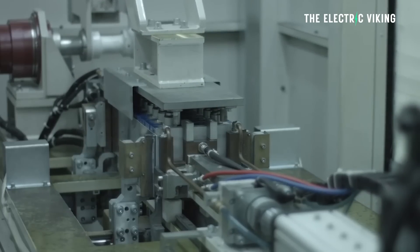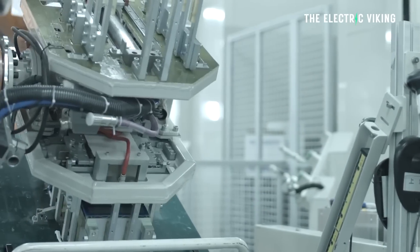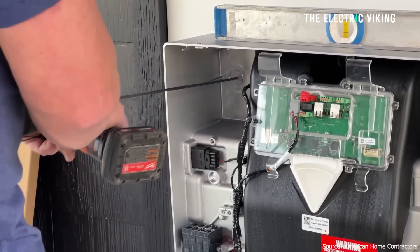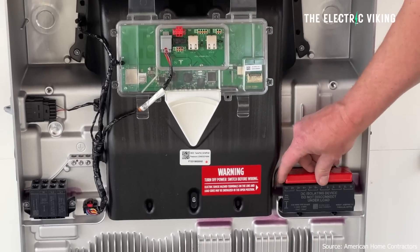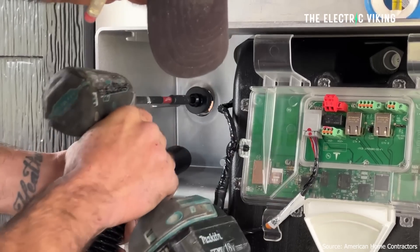A lot of people think batteries don't make financial sense — they say they're still too expensive, that your payback takes too long. That's not true. That is a highly emotional, black-and-white argument. They don't make economic sense? Sorry, but that is ridiculous, because they can — depending on your situation.